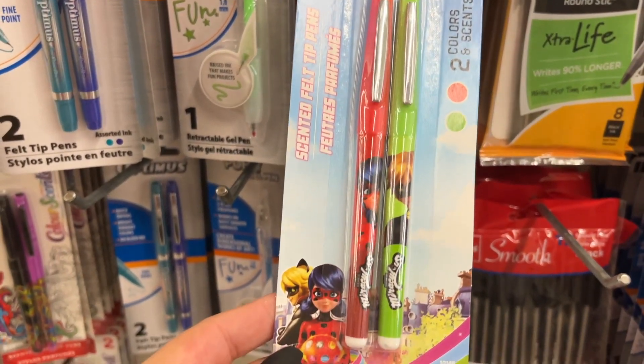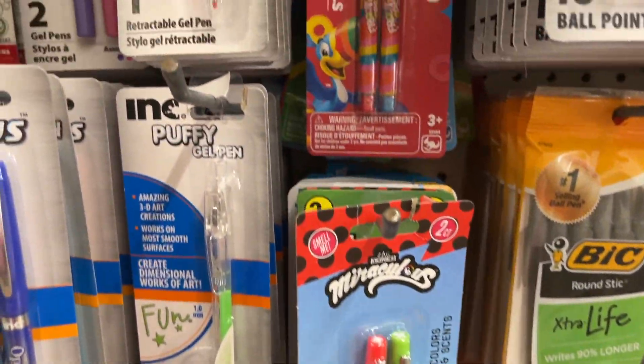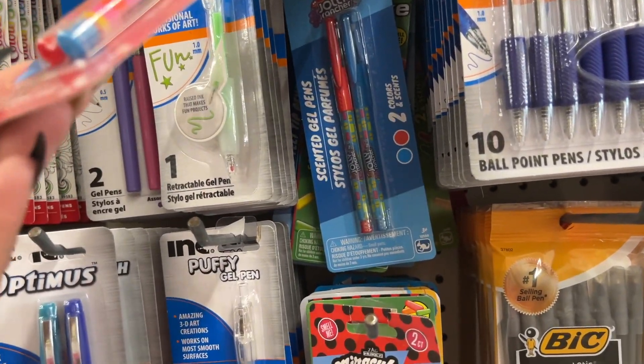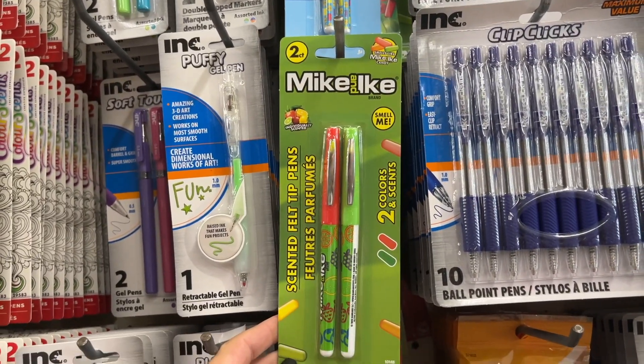Over in the pens section, there's this Miraculous Ladybug design and then Froot Loops — look! These are cute stocking stuffers. They also have Jolly Rancher and Mike and Ike.